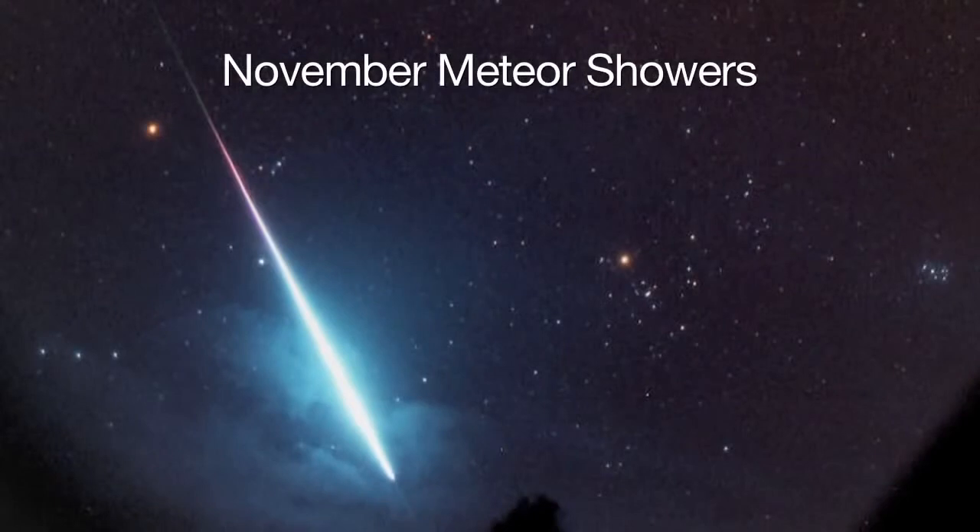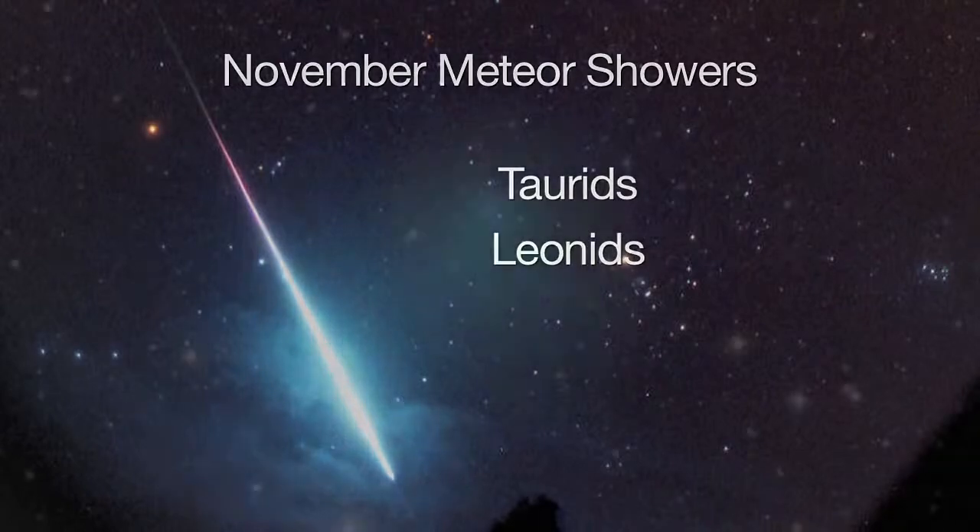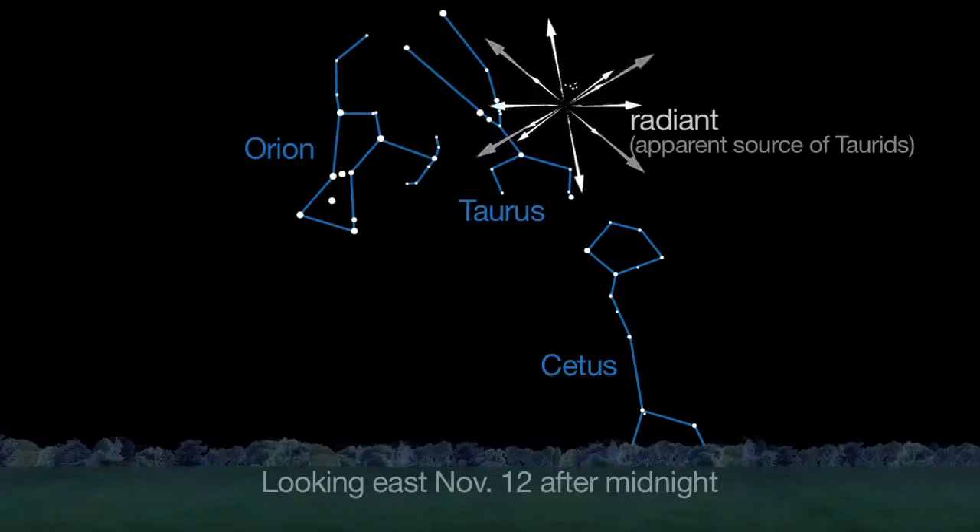November's twin meteor showers feature the slow Taurids and the swift Leonids. The Taurids are the debris of Comet 2P Enke, visible from mid-October into December. Look in the direction of Cetus and Taurus in the eastern sky.